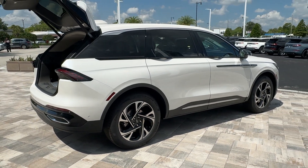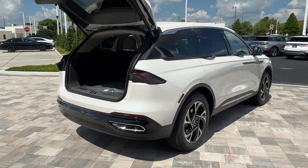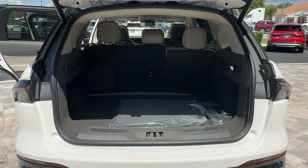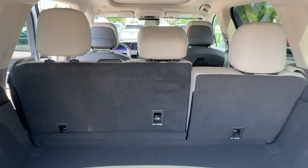The following are some of this vehicle's highlighted options: heated steering wheel, pre-collision system, intelligent auto on-off high beams, lane departure warning, and all-wheel drive.